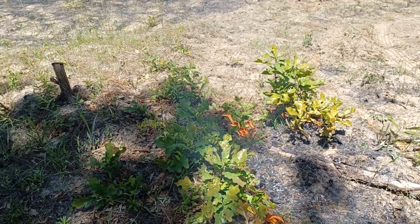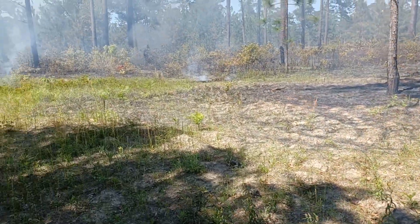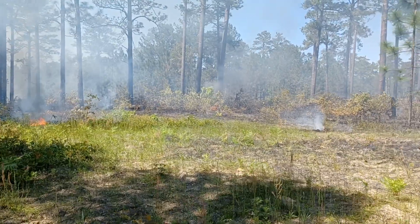I should do this with the leaves on our property. I just don't want to burn our house down.